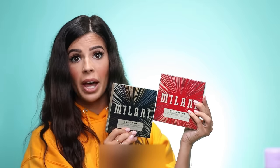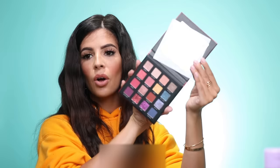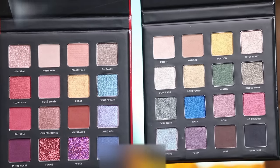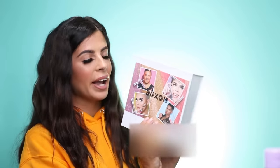We have a package from Milani — the Gilded eyeshadow palette. We have all this pretty gold tissue paper. We have two eyeshadow palettes: the red one is Gilded Rogue and then this one is Gilded New York. They're really pretty. I'm so excited for this package.